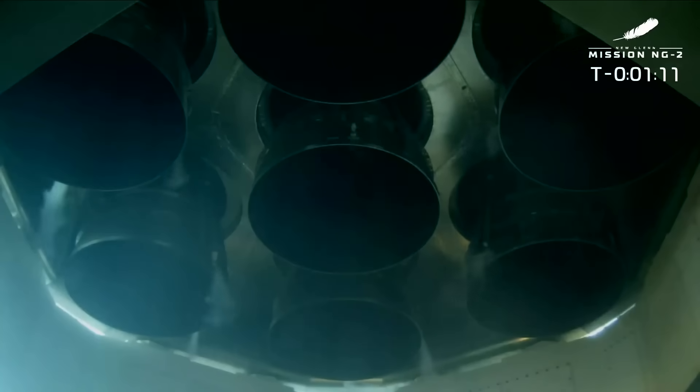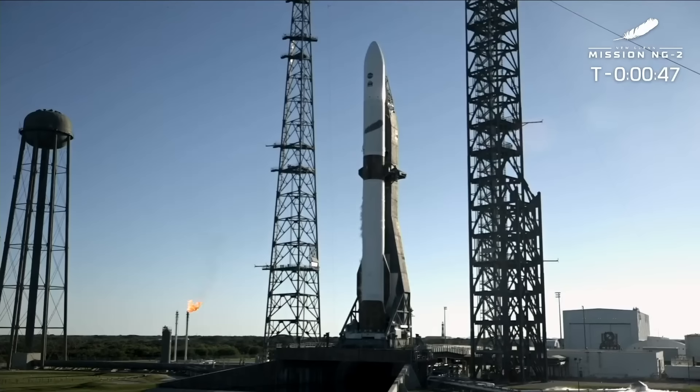There are those BE-4s — seven of them — ready to take New Glenn up. 3.85 million pounds of thrust coming in just 60 seconds. We will light four of the engines, then three of the engines about a second or two off for a staggered start.